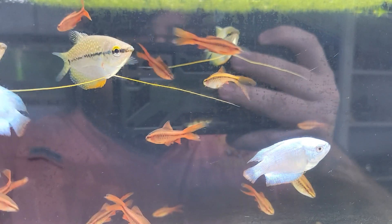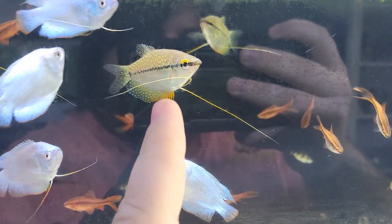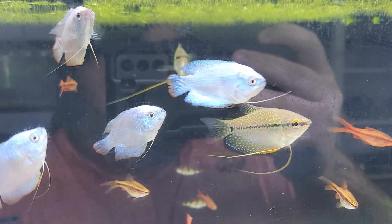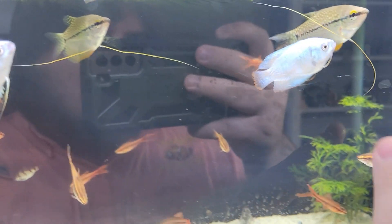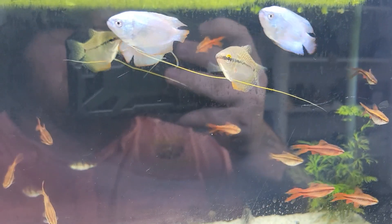To keep it going with the gouramis, we've got another couple of really cool species with the pearl gourami and the male powder blue dwarf gouramis. Both beautiful, active, and fun. Powder blue dwarfs are also really awesome for those of you with smaller, peaceful tanks.